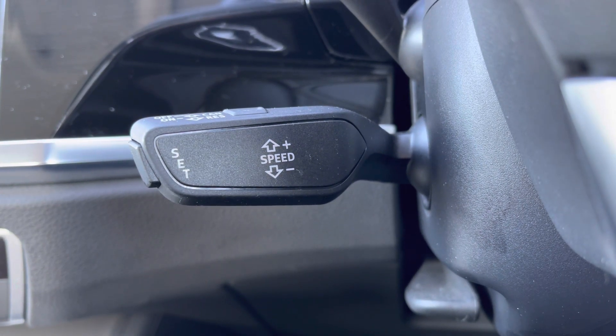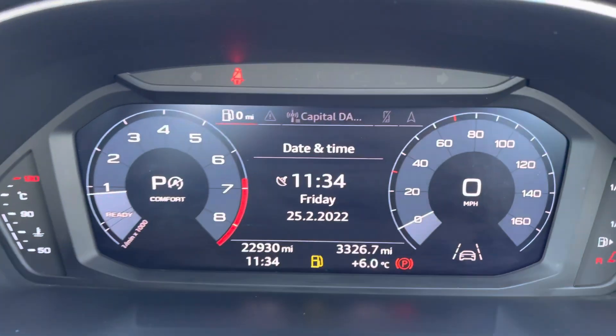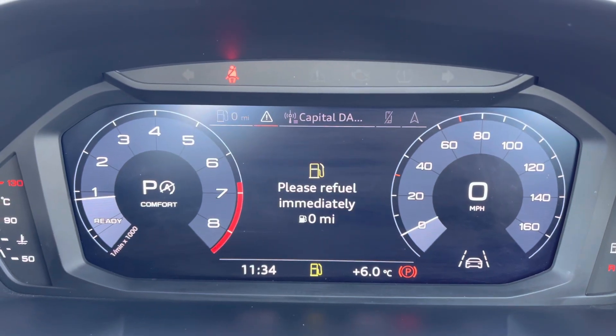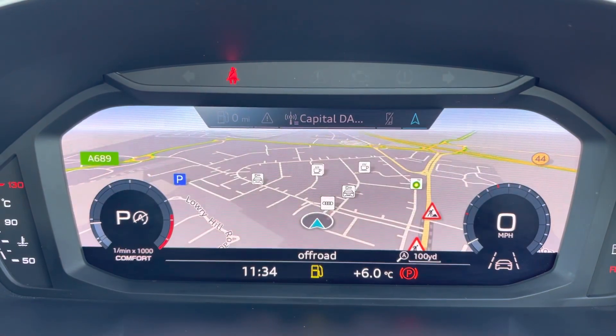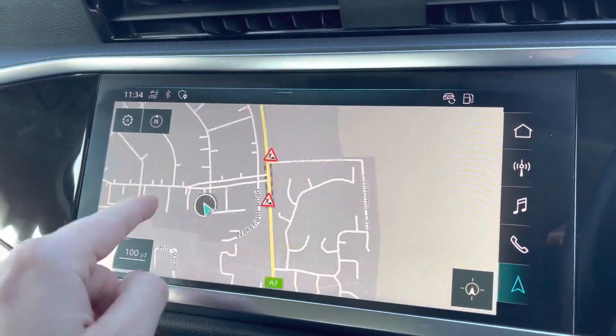Just behind the steering wheel you've got your cruise control, perfect for those long motorway journeys as it adds to the comfort of the vehicle. Moving up now, you've got the Audi virtual cockpit — it's currently on 22,930 miles, and on here you can access many vehicle features such as all your multimedia information and vehicle information, all with the touch of a button.